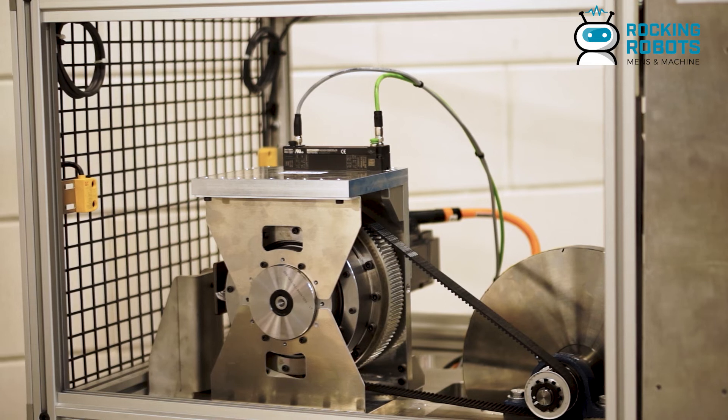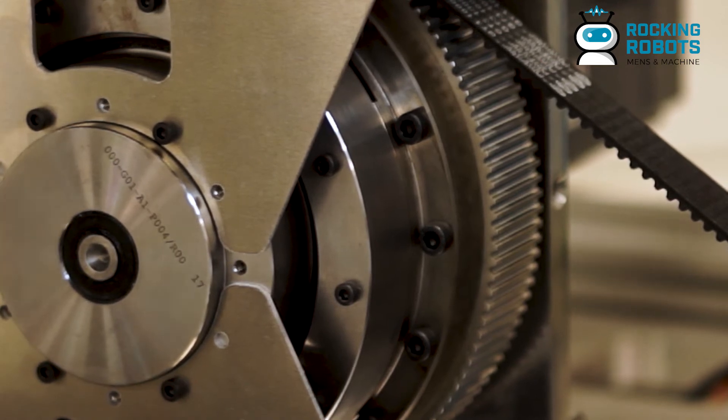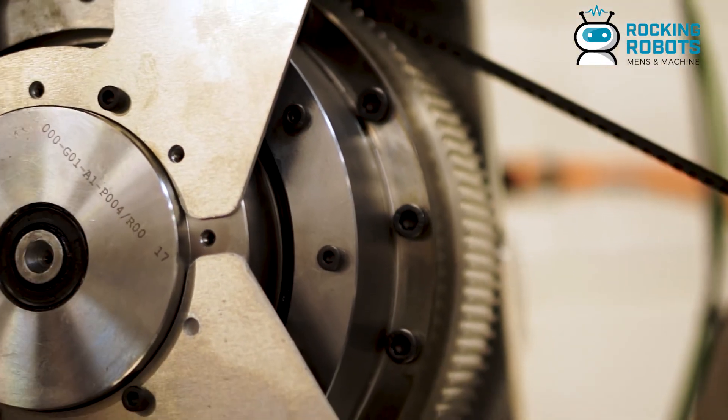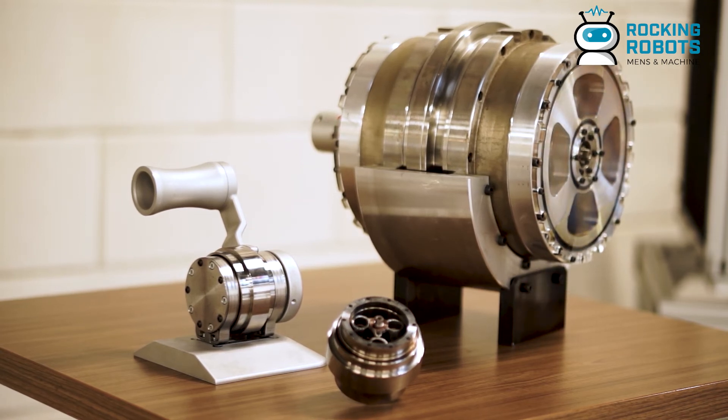A speed reducer is a high-precision gearbox that you mainly use in the automation industry. If you think about a robot, a robot is composed out of multiple joints and each joint has an electric motor, which is a servo motor, a speed reducer, and a sensor. All that combined creates an actuator, and that actuator allows that joint to move to a specific position. If you combine all these different joints — what we call axes in the robotics industry — together, that allows the robot to move freely throughout space.